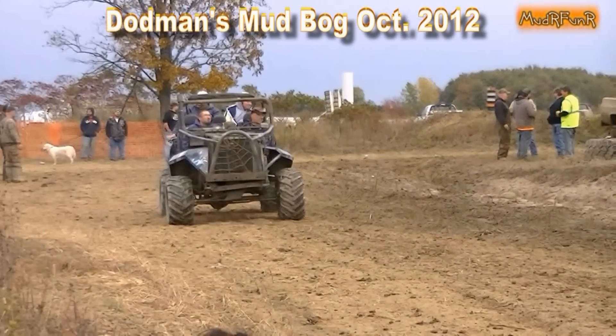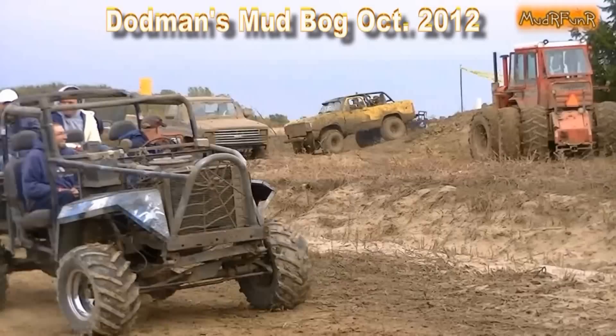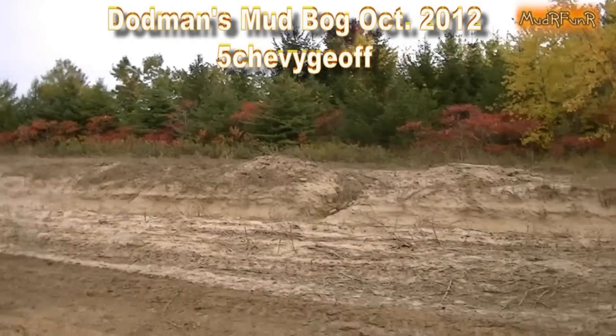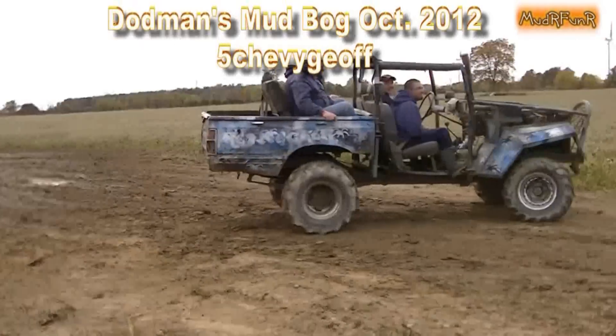Mudder Funner here. This would be my first time out to Dodman's Mud Bog, and it was five Chevy Jeff who invited me to come out. So it's only fitting that you get a tour of the grounds, as I did, in Jeff's Rednecker truck.